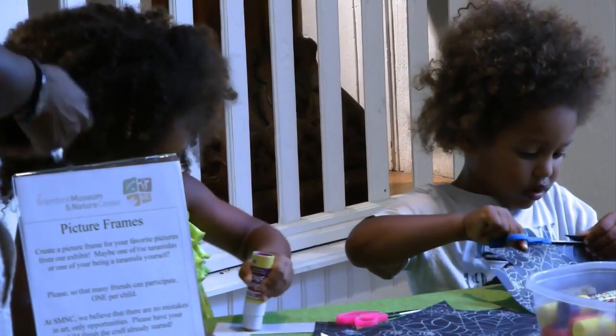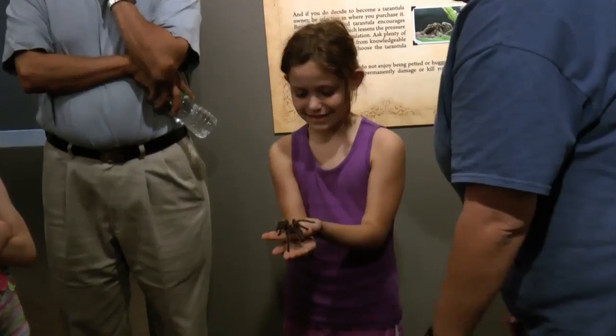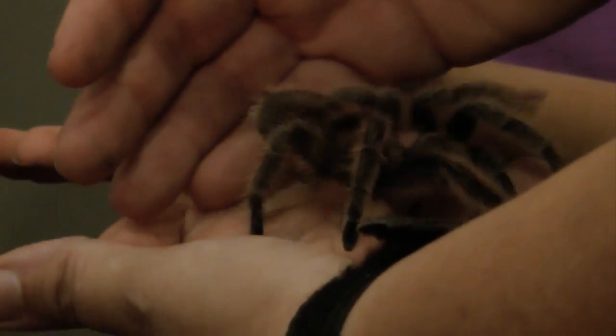We've done lots of stuff from Lego to Rodan, but this is the first time we've ever had anybody with a pulse in the actual exhibit. On Sunday, children made spider-themed arts and crafts and had a chance to hold a tarantula named Charlotte, who will be staying at the Nature Center.